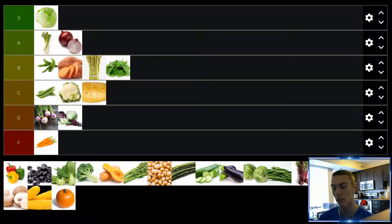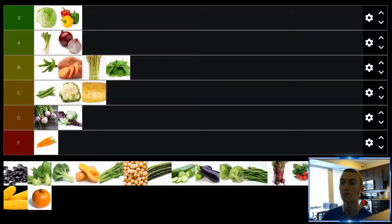Up next, we have peppers. I absolutely love peppers — doesn't matter if I'm eating them raw or cooked. I love cooking them and putting them in dishes. Peppers are fantastic. I love, love, love peppers, especially yellow peppers — definitely my favorite kind. Bell peppers, S tier.